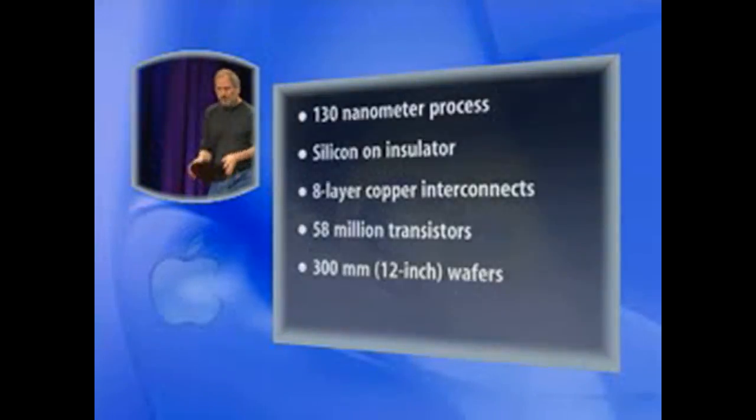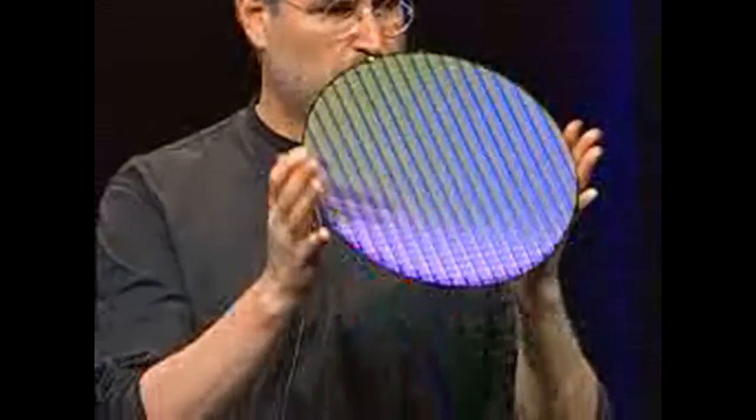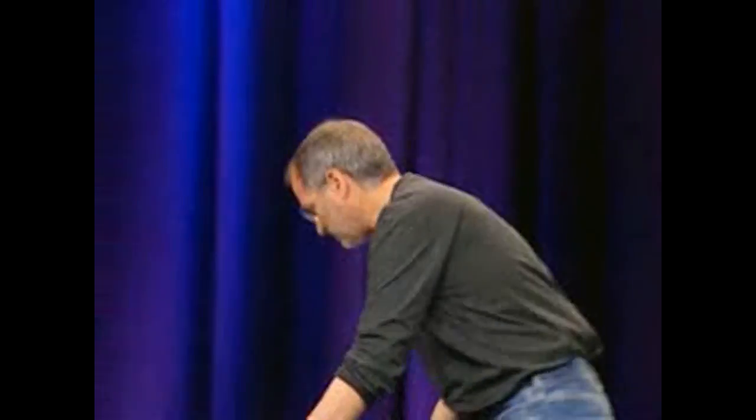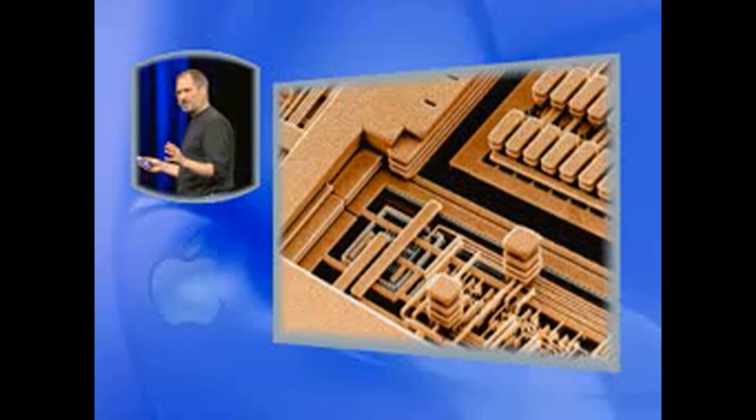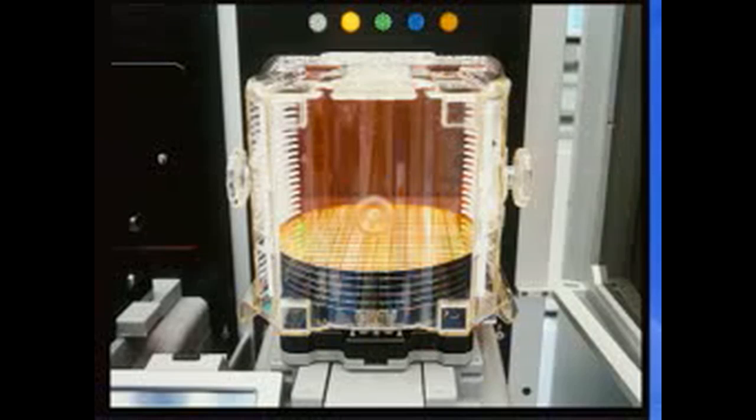I happen to have one right now. This is how they build G5s — it's amazing. And they build it in a $3 billion state-of-the-art semiconductor fabrication facility in Fishkill, New York. Built in the USA. They're made on these giant 12 inch wafers, untouched by human hands, in the most advanced semiconductor factory in the world.